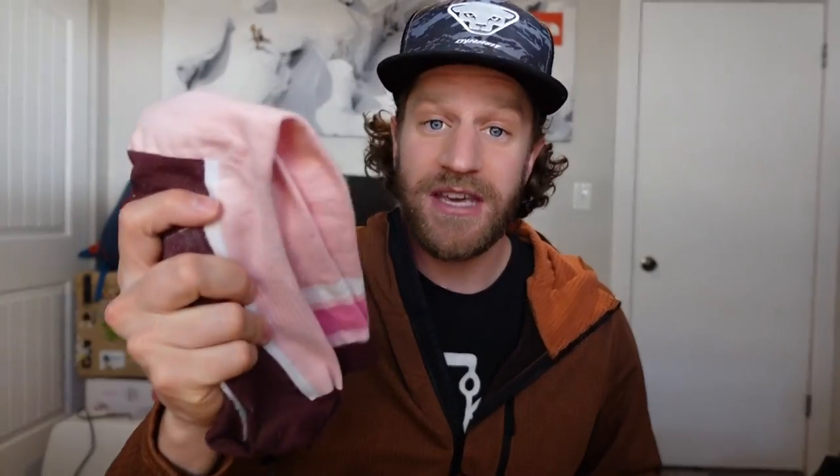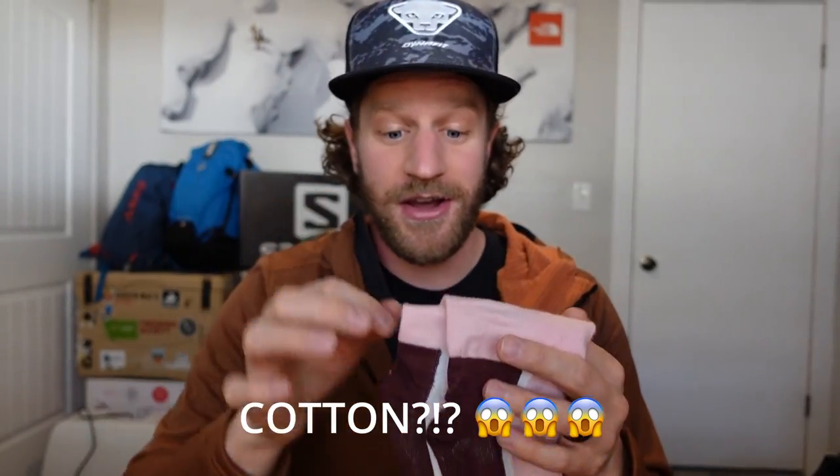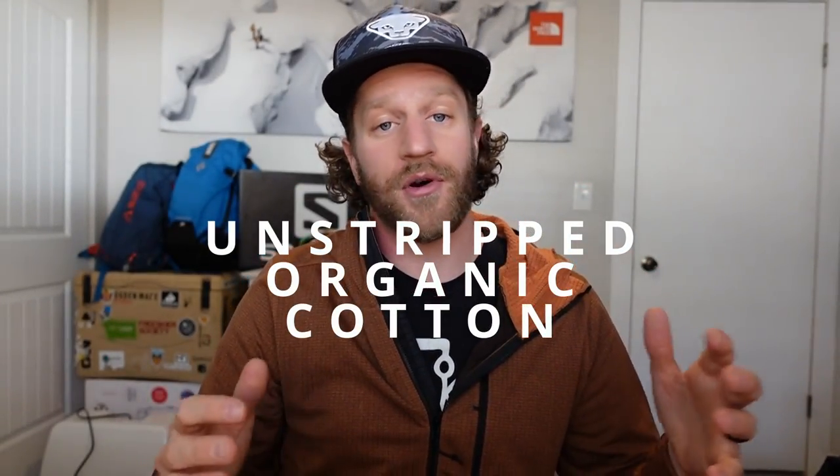A few key points: these guys are using cotton, which is typically a no-no in the outdoor industry. But most cotton is stripped — these guys are using unstripped organic cotton, and therefore it has some awesome qualities that regular cotton doesn't. So you can use them in the backcountry and not have to worry. They also have great compression and are easy to get your ski boot on.